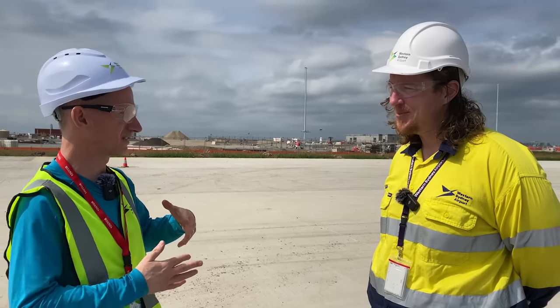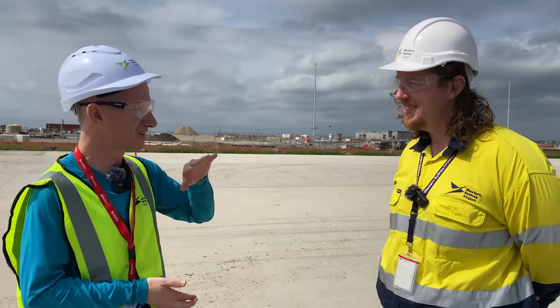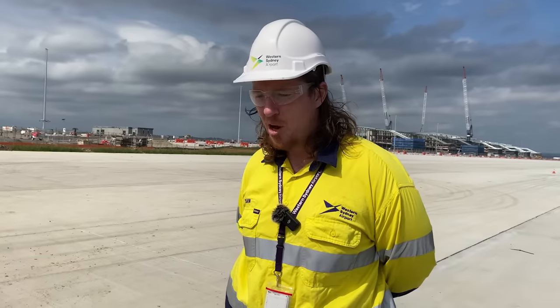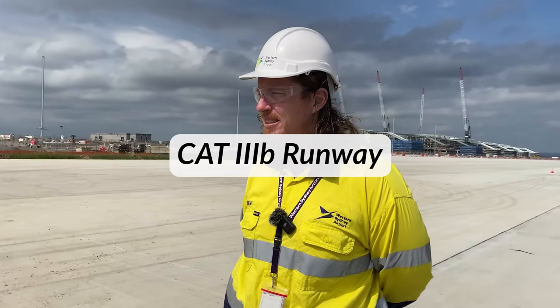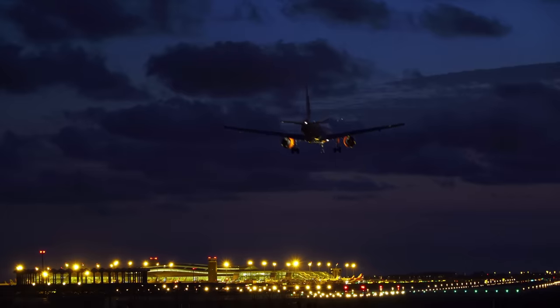Some people have mentioned that Badgerys Creek can get quite foggy at times. How is the design of the airport going to deal with that? We've installed Cat 3B navigation — it's a Cat 3B-rated runway — which means that aircraft can land in near-zero or very, very low visibility.